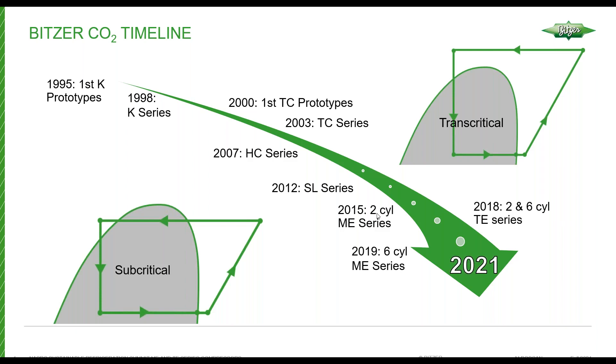In 2015, we introduced the first compressors in the ME series — the smallest two cylinders. In 2019, we introduced the largest compressors in the ME series, the six cylinder versions. And this year, we will be introducing the four cylinder versions of the ME series. This is all on the subcritical side of the CO2 spectrum.